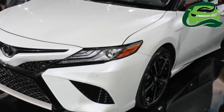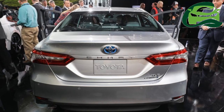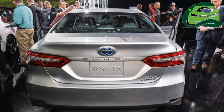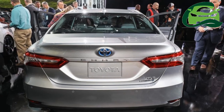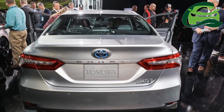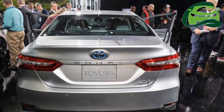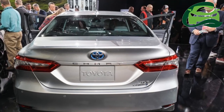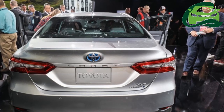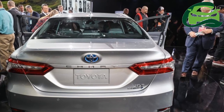A 10-inch color head-up display, 7-inch display in the instrument cluster, and an 8-inch Entune 3.0 infotainment system with connected navigation and Scout GPS Link with moving maps are a few among the new technologies featured.